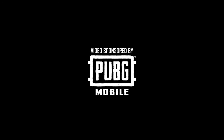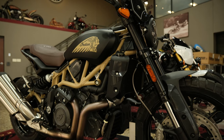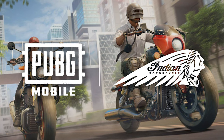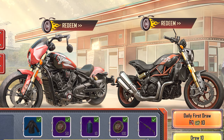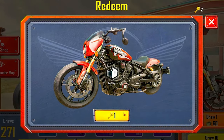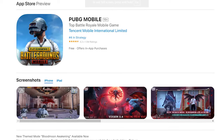Thank you PUBG Mobile for sponsoring this video. What if I told you that you could own two of the world's most iconic motorcycles without even leaving your couch? Thanks to PUBG Mobile's latest collaboration with Indian Motorcycles, the legendary FTR Carbon and 101 Scout are now in the game. You can own them too, so make sure to download PUBG Mobile right now from the Google Play and iOS App Store.